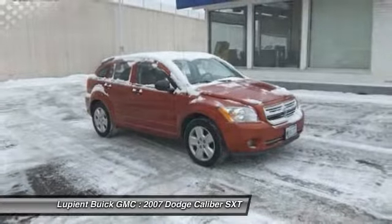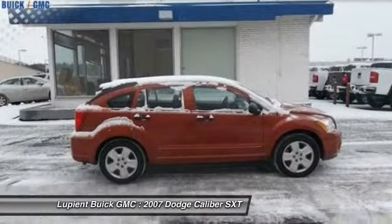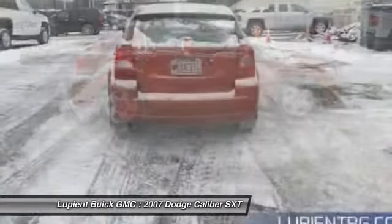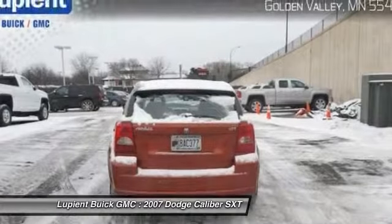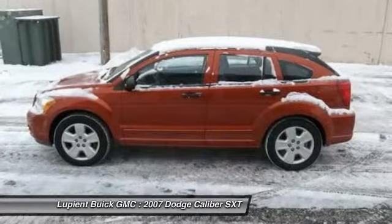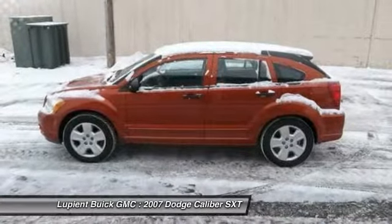You'll love the smoothness of the transmission and the quietness of the cabin. A joy to drive. If affordable style and reliability are what you're looking for, this vehicle couldn't be more perfect. Drive it today.